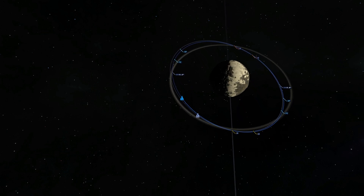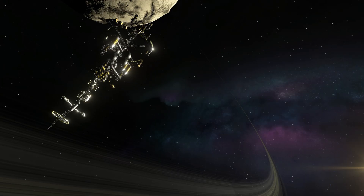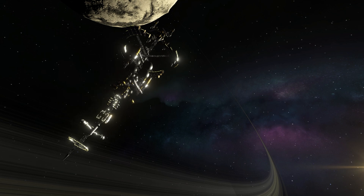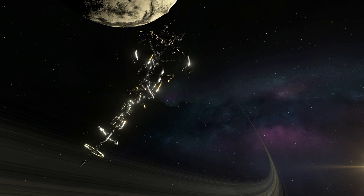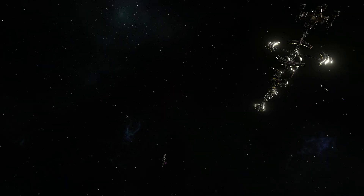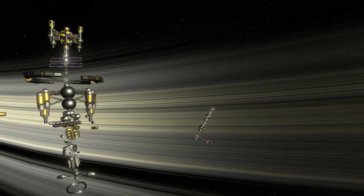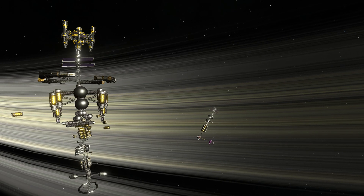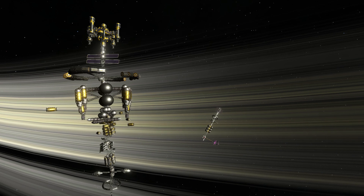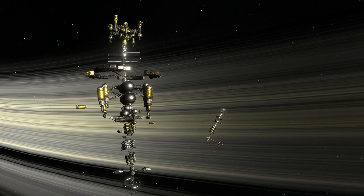Finally, approaching the Drez station, we got an intercept and crept slowly closer and closer. Though this was concerning — our colony ship consists of over a thousand parts, while the Drez station is also a thousand parts. This means when in close proximity, the game would have to load both ships simultaneously, thus causing my computer to possibly explode.